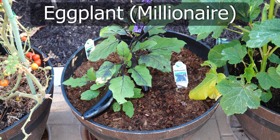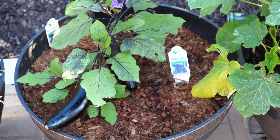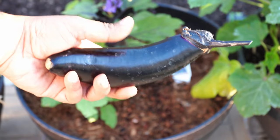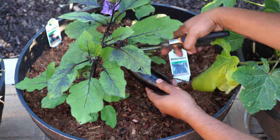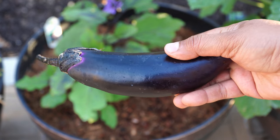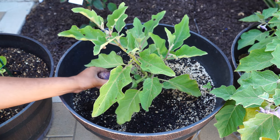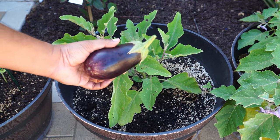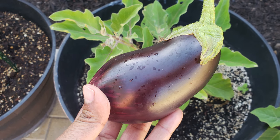Moving on to the millionaire eggplant — this is a Japanese type, long eggplant. This was the first time we harvested eggplants from this plant and they are beautiful looking. This is a lot more tender than the amethyst eggplant, so if you like tender eggplants this is a great variety to grow. It's quite prolific and performs quite well. We have the black beauty eggplant — one of the most common varieties — and we harvested our first black beauty eggplant this month. Quite a large eggplant, and a lot of people grow this because of its size.